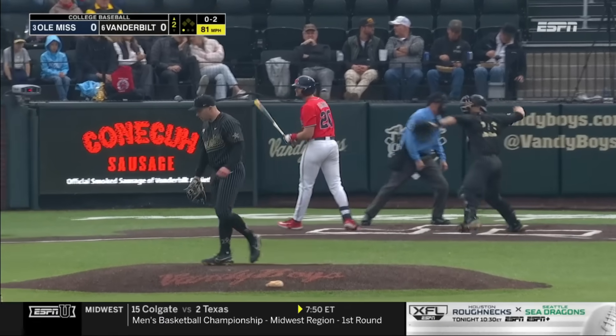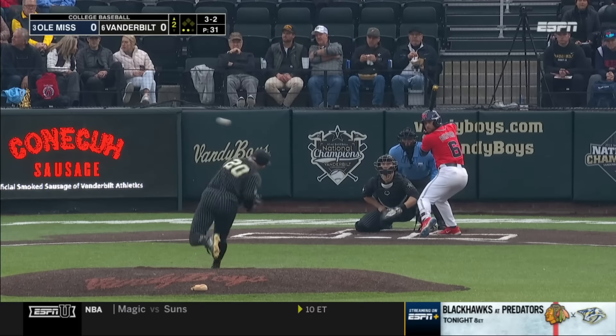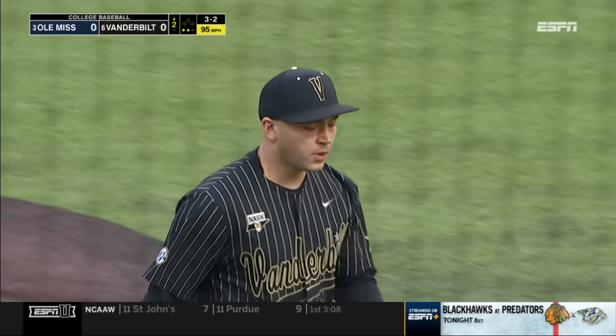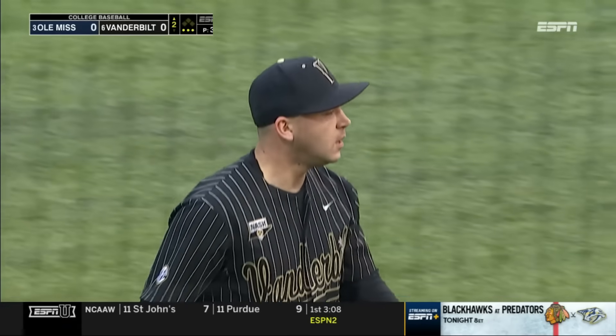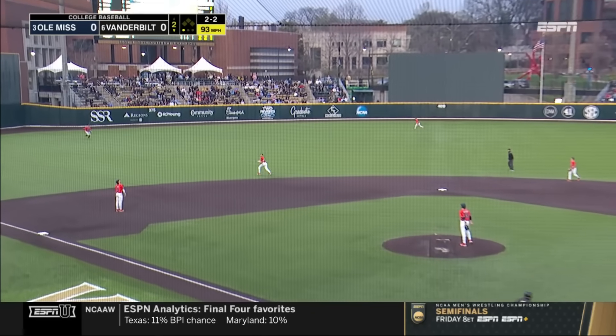Full count. Well, he was so heavy fastball — there's the three-two. Got him looking. Inning is over. Another strikeout for Carter Holt.